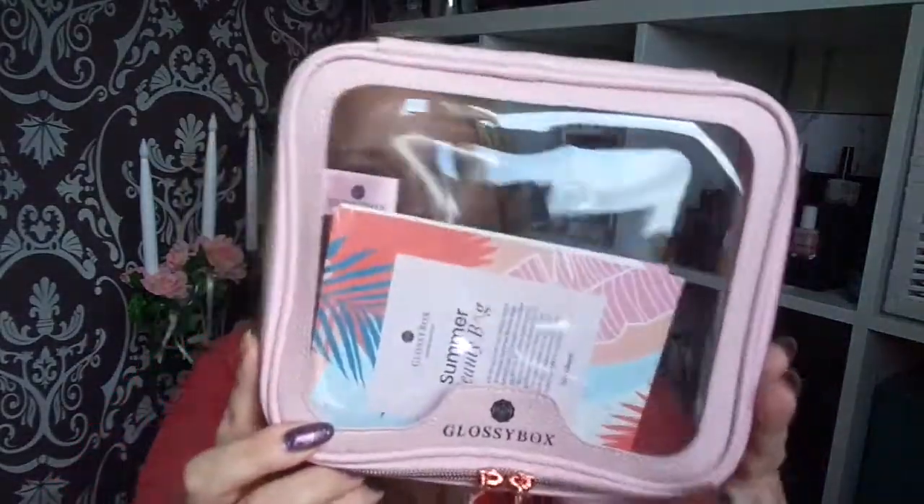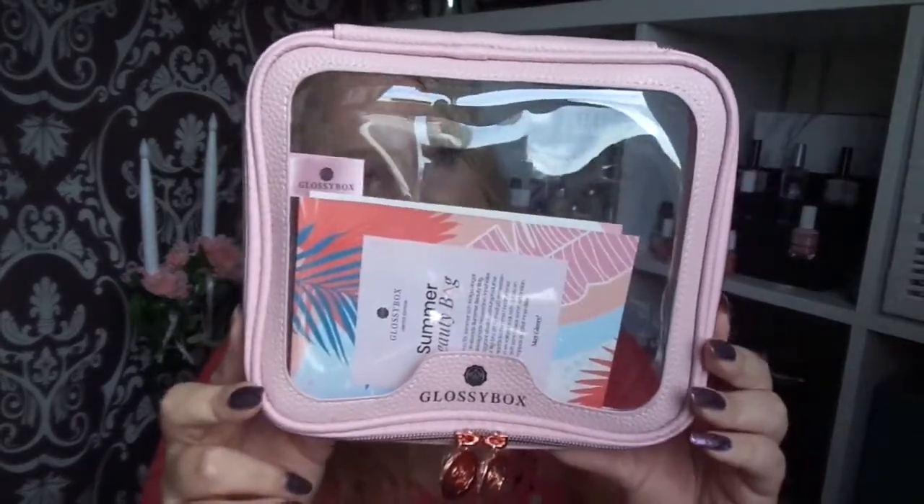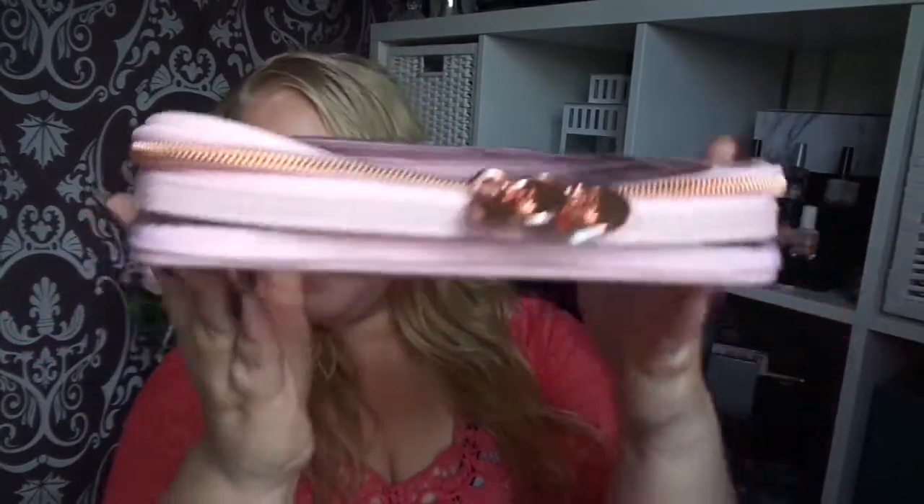So this is the Glossybox summer bag, limited edition. It's a really nice makeup bag. That's the Glossybox summer limited edition beauty bag. I really enjoyed the products — it was really fun and it's nice to have these themed bags or boxes. Let me know what product you really liked in this box and would like to try yourself, or if something here is something you have and love. That's all for this video. Thank you so much for watching. Hope to see you next time. Bye.